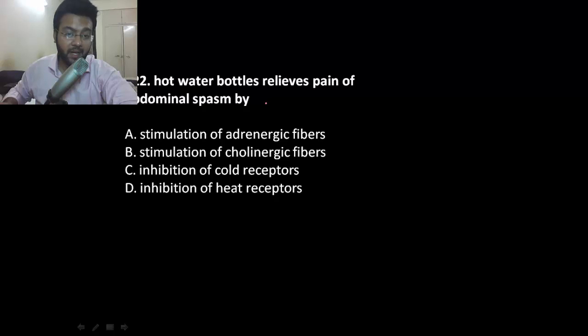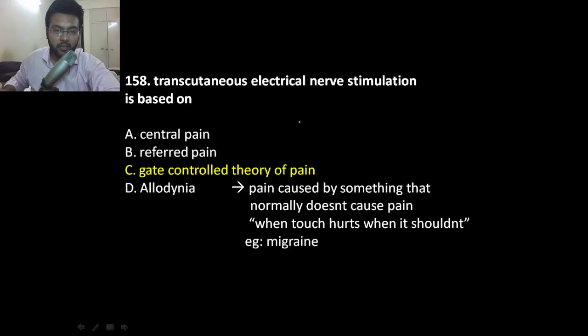The hot water bottle stimulates the fibers carrying those signals. Transcutaneous electrical nerve stimulation is based on the gate control theory of pain.